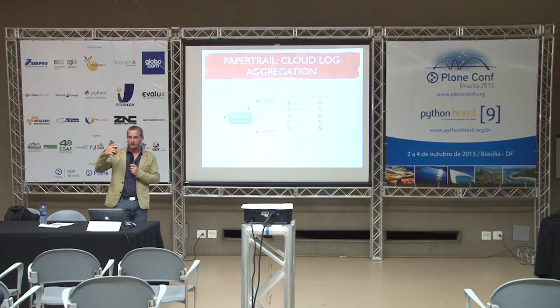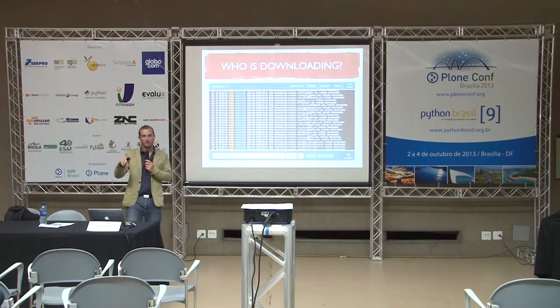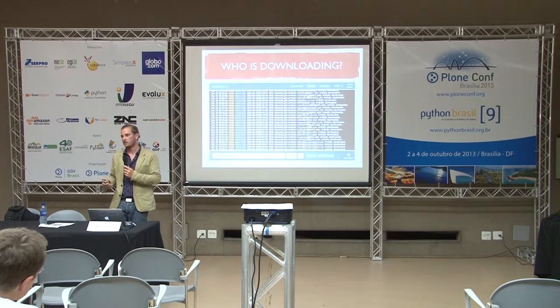When you're in DataDog and you see a spike or something strange, you would want more context. Originally, I would log into the server, and for example if I had eight Zope instances, I would have to grep through all the logs, and it's kind of clunky. So I started using PaperTrail, which aggregates all your logs across many, many systems. They give you a really nice interface to search through them. For example, I just searched for 'article' and I would get all the occurrences when an article was downloaded in Plone. And you can also export this into various formats and do data mining — like which user downloaded the most articles.